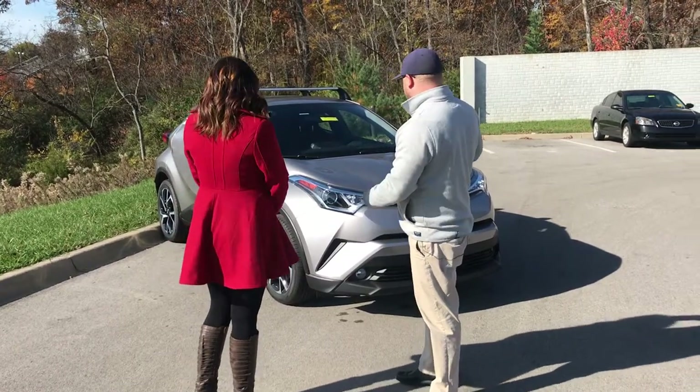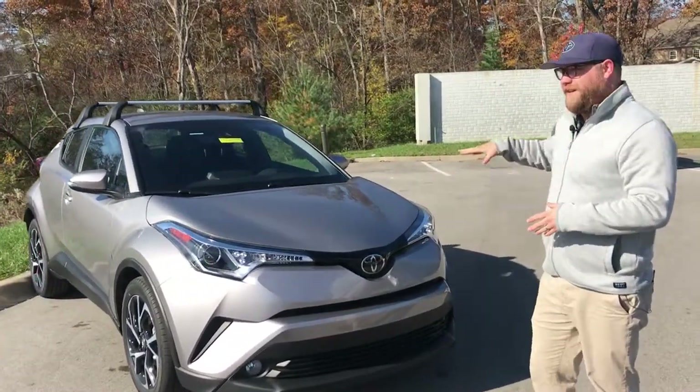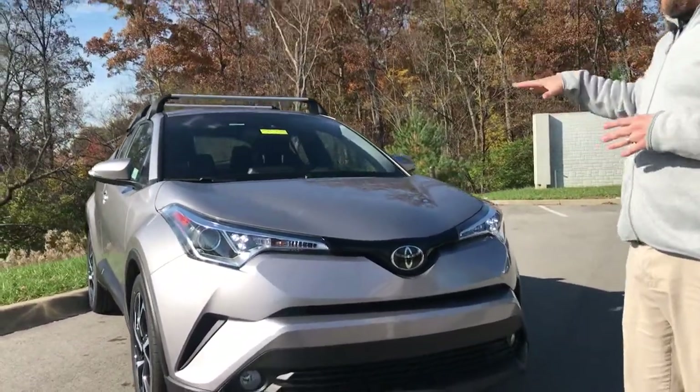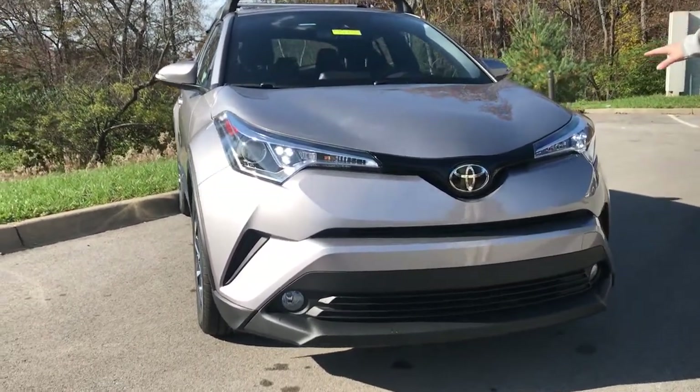These cars are very cool. Brand new design — we were really excited when we got these in. They handle phenomenally. This is built up on Toyota's new global architecture, TNGA. Real great center of gravity, great smooth quiet ride.